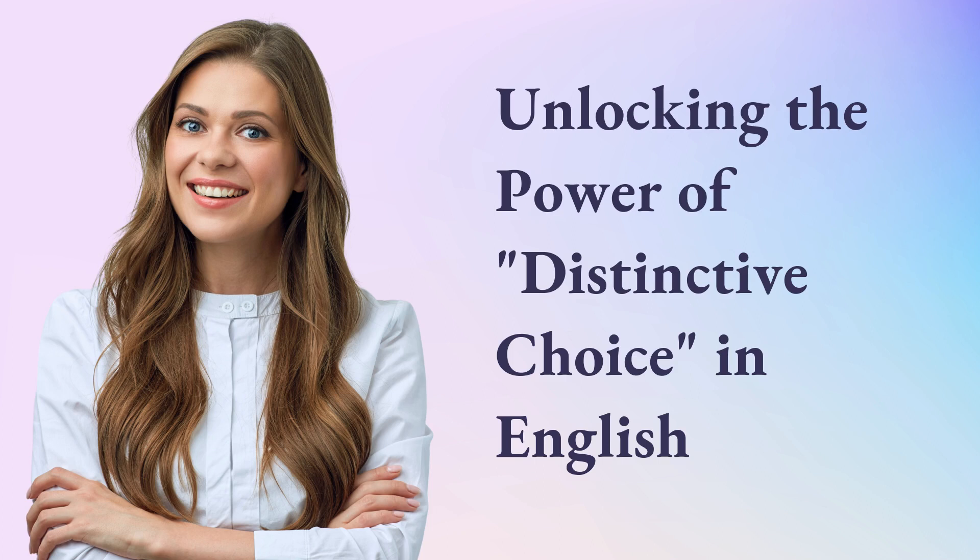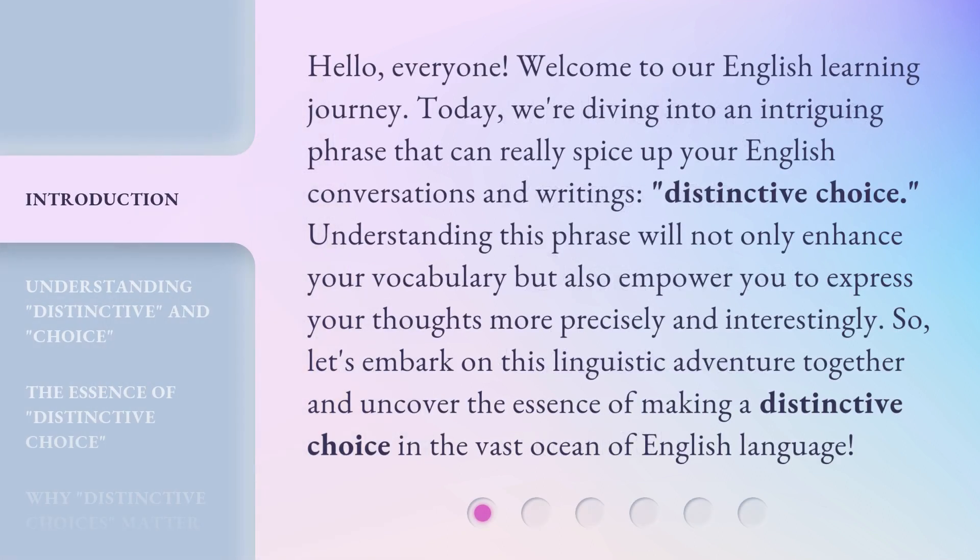Unlocking the power of distinctive choice in English. Hello, everyone. Welcome to our English learning journey. Today, we're diving into an intriguing phrase that can really spice up your English conversations and writings: distinctive choice. Understanding this phrase will not only enhance your vocabulary, but also empower you to express your thoughts more precisely and interestingly. So, let's embark on this linguistic adventure together and uncover the essence of making a distinctive choice in the vast ocean of the English language.